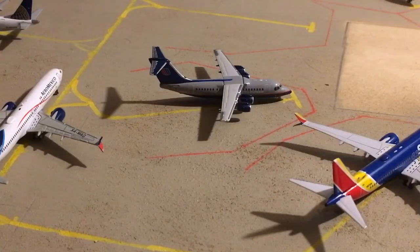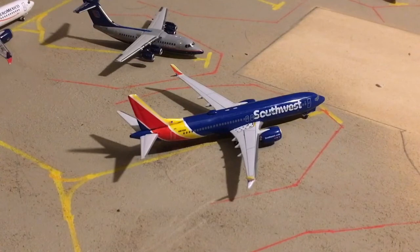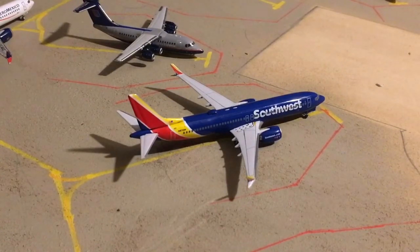Here is a United Express BAE 146, or RJ85. These are retired, but I still use them just to kind of have a fleet for United. Anyway, he's going to be heading out to Houston later today. A Southwest 737 MAX 8 — again, another MAX plane, but Southwest makes up like 35% of this airport, and there's not that many models available. Anyway, he's going to be heading out to Nashville later today.